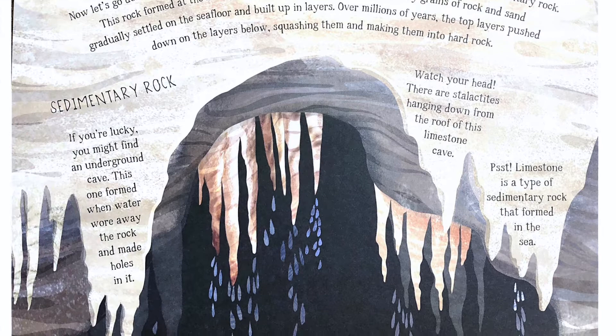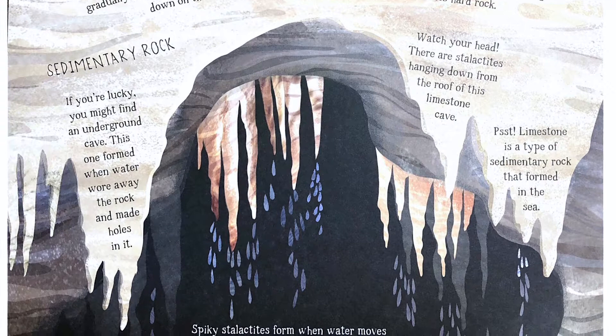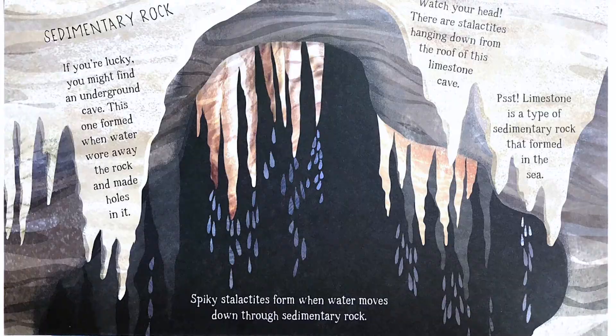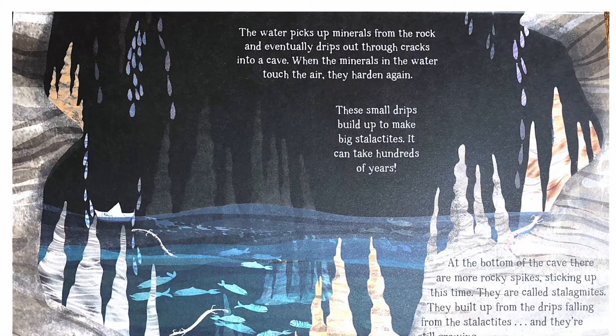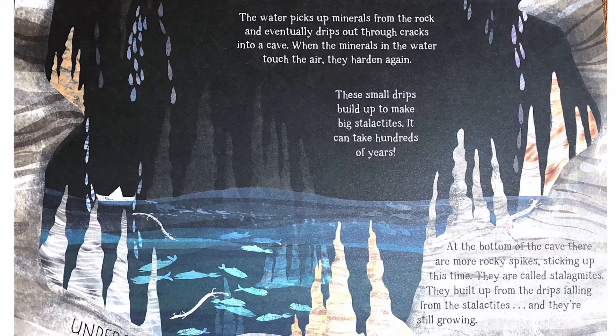If you're lucky, you might find an underground cave. This one formed when water wore away the rock and made holes in it. Watch your head. There are stalactites hanging down from the roof of this limestone cave. Limestone is a type of sedimentary rock that formed in the sea. Spiky stalactites form when water moves down through sedimentary rock, picks up minerals, and eventually drips out through cracks into a cave. When the minerals in the water touch the air, they harden again, and these small drips build up to make stalactites.